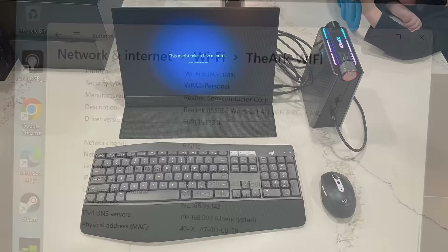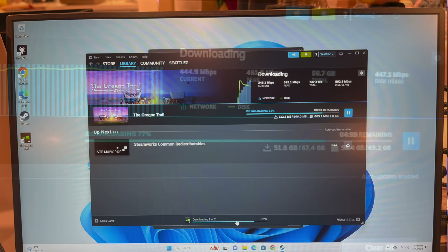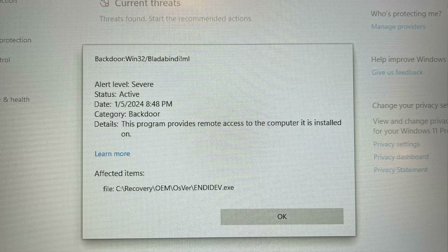I gave it my internal Wi-Fi network password because this was a machine I planned to keep for a while. I logged into Chrome, authenticated the new device with my MFA key, got Windows updates installed, and went to work installing Steam and downloading all the games I wanted to test.